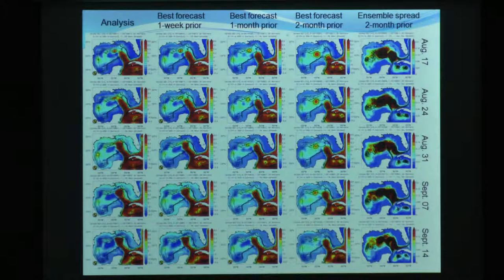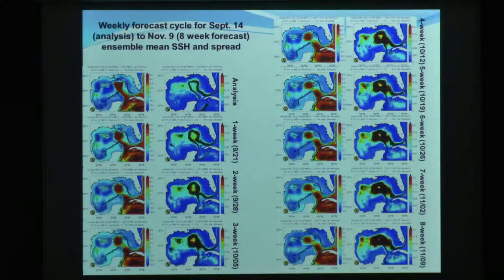One month out, we can at least give you guidance for a month, but after two months we're kind of losing it. This is the latest eight-week forecast - it was run on the 14th, about three weeks ago. Here's the analysis, here's the one-week forecast, two-week forecast. Is it really going to shed this time? This is the forecast for November 9th, coming up about a month from now. It shows that the northern Gulf is going to remain energetic, and this thing is going to continue to be indecisive about whether or not it wants to truly shed an eddy. It looks like it might go through yet another detachment-reattachment process, but only time will tell.